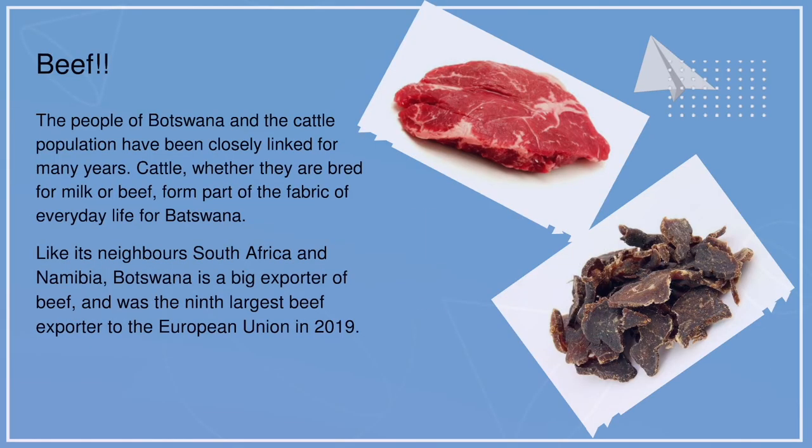Beef. The people of Botswana and the cattle population have been closely linked for many years. Cattle, whether bred for milk or beef, form a part of the fabric of everyday life in Botswana. Like its neighbours South Africa and Namibia, Botswana is a big exporter of beef and was the ninth largest beef exporter to the European Union in 2019.